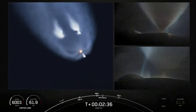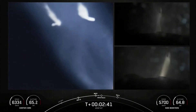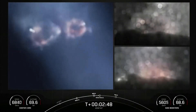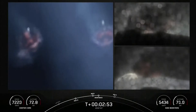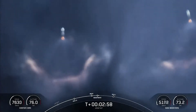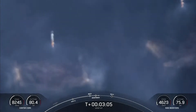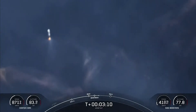Side booster separation. Side core booster start up. We just had BECO and separation of the side boosters. And you can see on your left-hand screen that the side boosters have lit back up — they are now in their boostback burn, making their way back down to Earth. Those side boosters are returning to Florida under the power of three engines — that's three of the nine M1D engines.